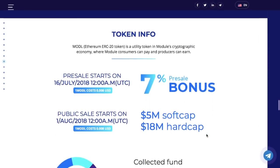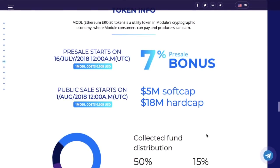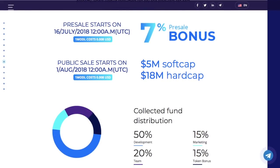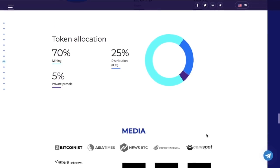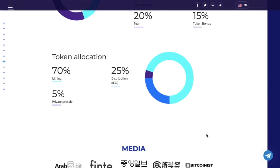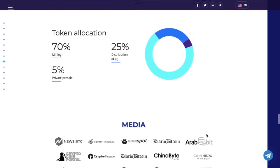Let's focus on the token economics. The public sale starts at the beginning of August. The funds collected are going to be distributed as follows: 50% for the development of the project, 20% will go to the team, 15% for marketing, and another 15% as a token bonus. The allocation of the tokens: 70% is predicted for mining, 25% for ICO distribution, and the last 5% to the private presale.